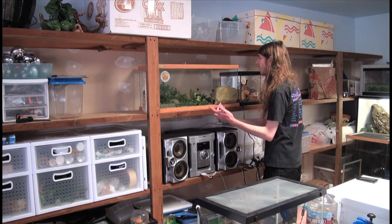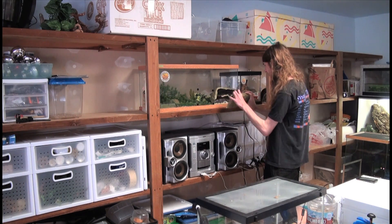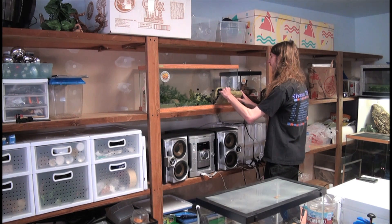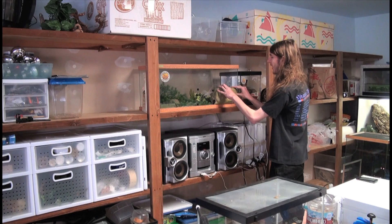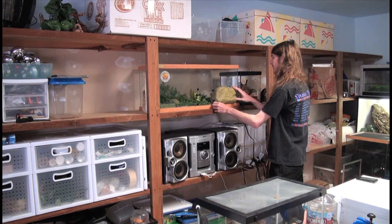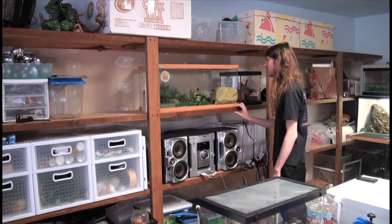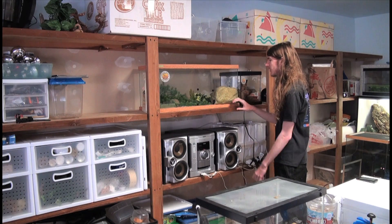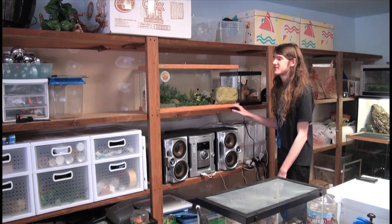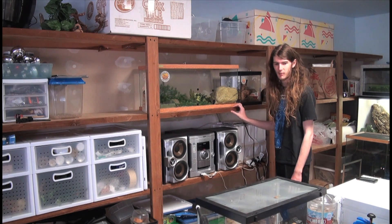Right now I have him in here — you've got the water, calcium, food dish, and this little hide that he's always in. I had removed the hide from over here — there's a little velcro thing just to protect the glass. I moved it over here so I've got multiple hides, and I just have a bunch of plants in there for no real reason.